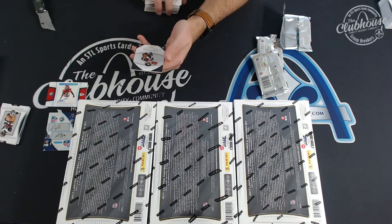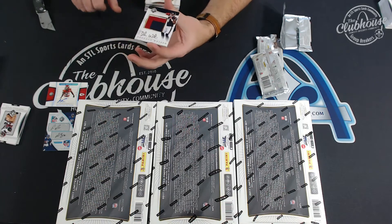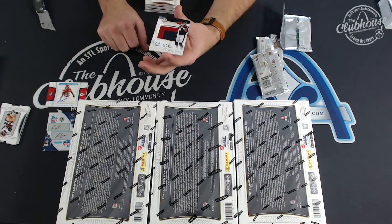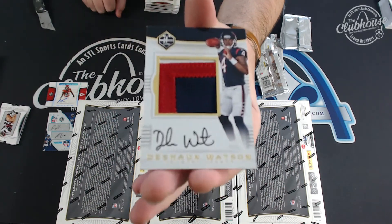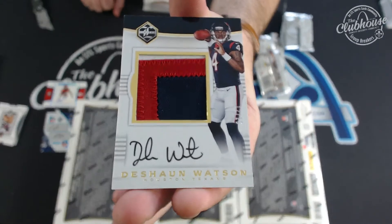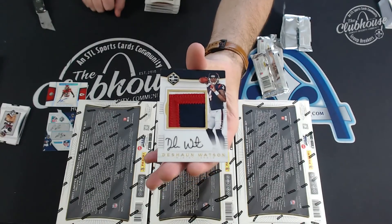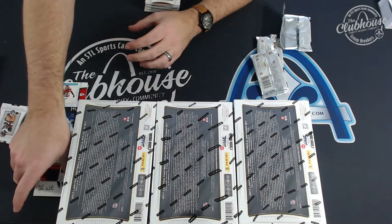Uh-oh. Hey Alan, what were you saying about those lonely Texans? Oh, sick. Jumbo rookie patch auto to 25: Deshaun Watson. Deshaun Watson — I mean, this is just ridiculous.